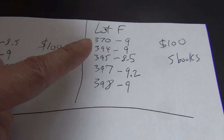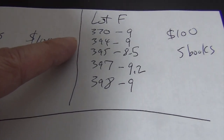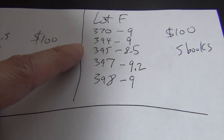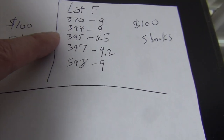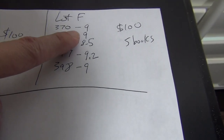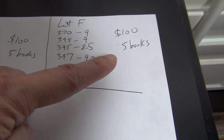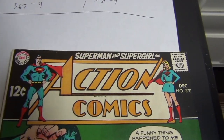Lot F: five Action Comics — issues 370, 394, 395, 397, and 398. Asking price is $100 for the five books.